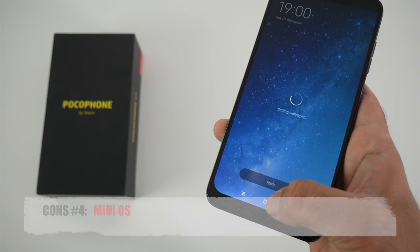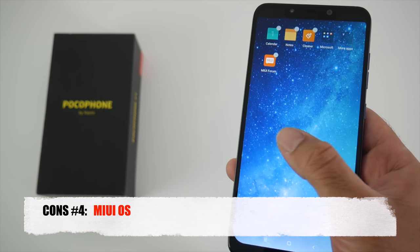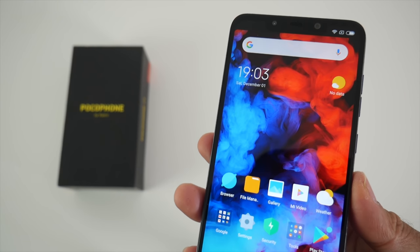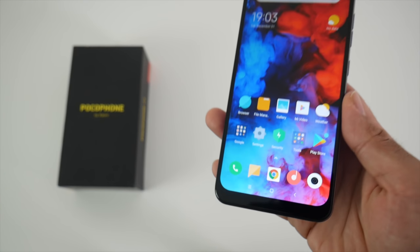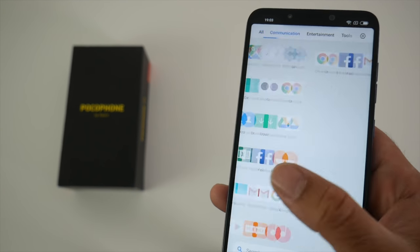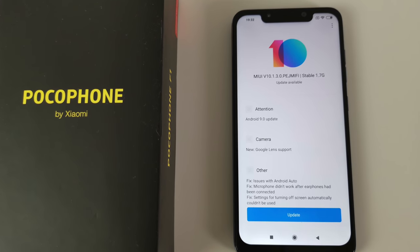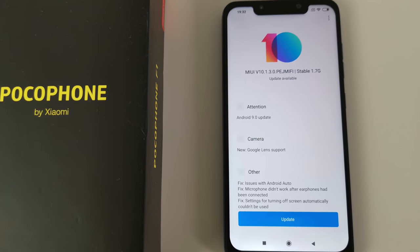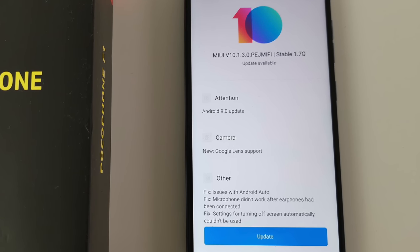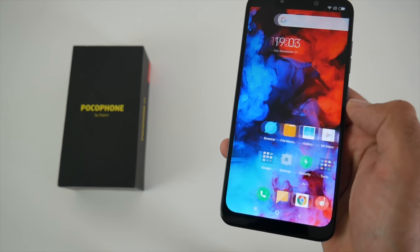My fourth and final con is MIUI. I have to be honest — I have never really enjoyed MIUI. The icons, the color scheme, everything is not to my taste. You do have swipe gestures similar to the Pixel launcher, and no doubt MIUI is improving throughout the years. MIUI is blazing fast on the Pocophone F1, especially with the Snapdragon 845 CPU, and the device got even faster with the new MIUI 10 update with Android Pie. I'm happy to see we're getting the latest updates, however I would actually pay extra to have stock Android as an option.